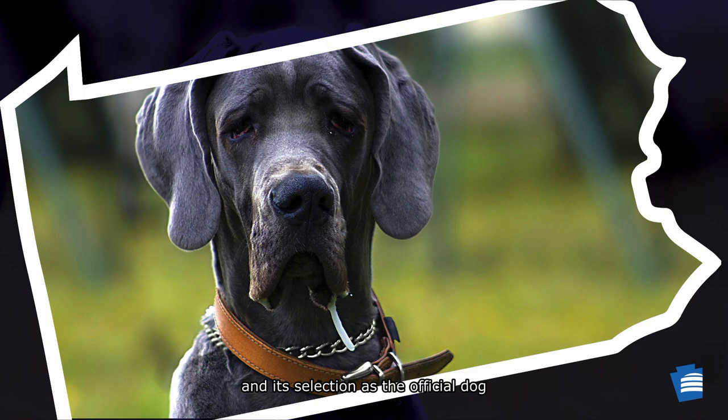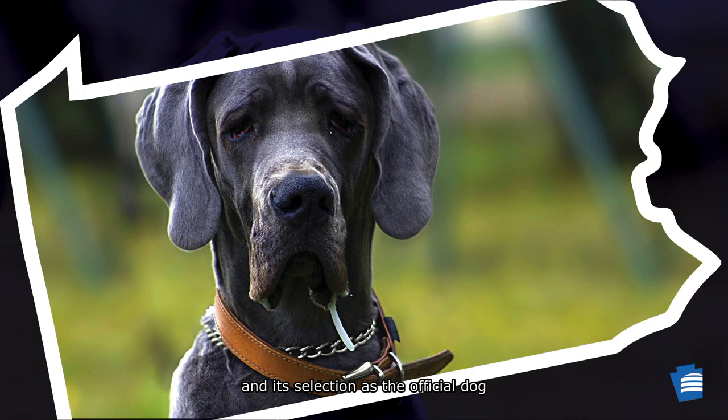I hope you enjoyed learning about the Great Dane and its selection as the official dog of the Commonwealth of Pennsylvania. To learn how to paint a picture of a Great Dane, or for more videos about state symbols, visit our web page.